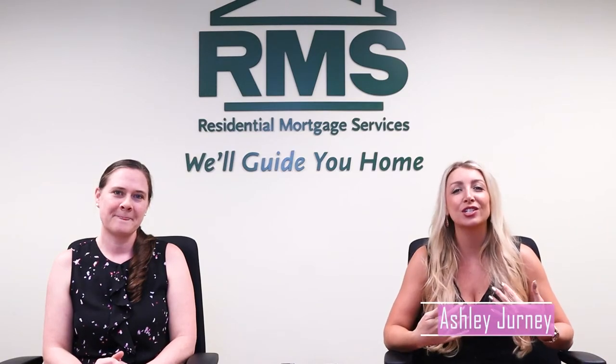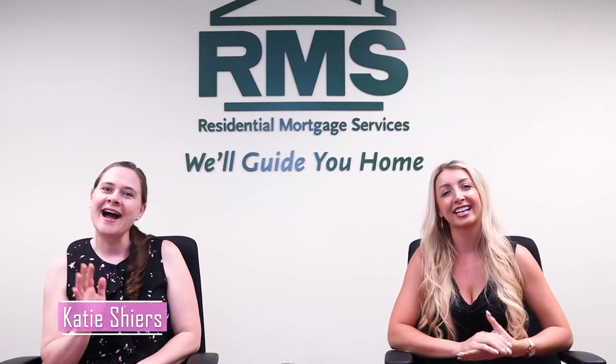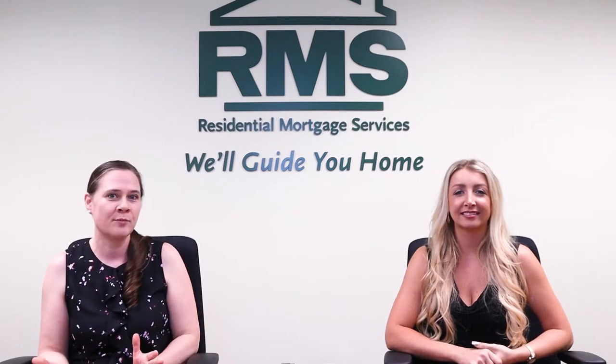My name is Ashley Journey, and I'm a realtor with Town Realty in Charlottesville, Virginia, and I'm also here with the lovely Katie Shires. Hi, I'm Katie Shires. I work for Residential Mortgage Services. I have been working in the mortgage industry for the past 10 years, and I'm excited to help you find some ways to save money on your mortgage.